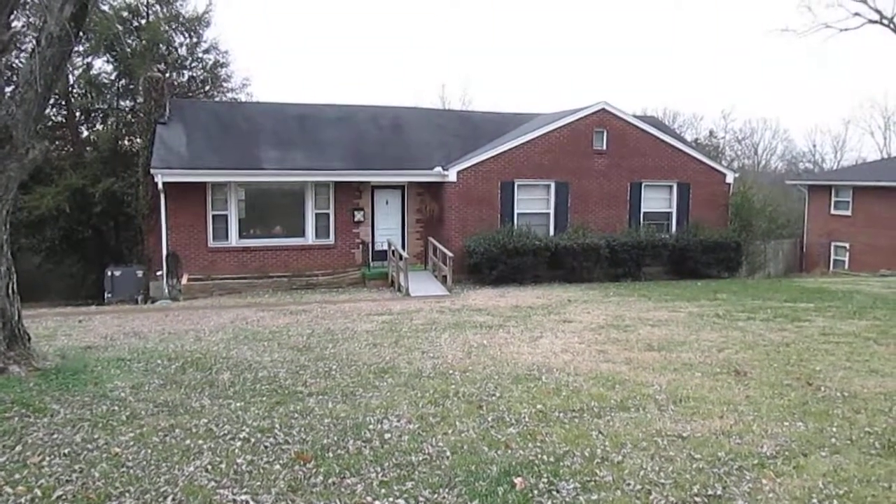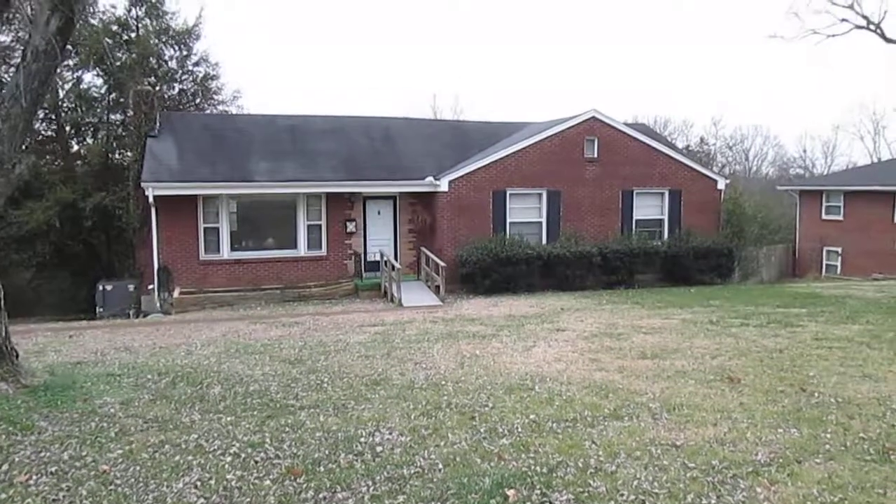Hello, Craig Stahl here with RodeyRealEstate.com and MiddleTNHomeBuyers.com.